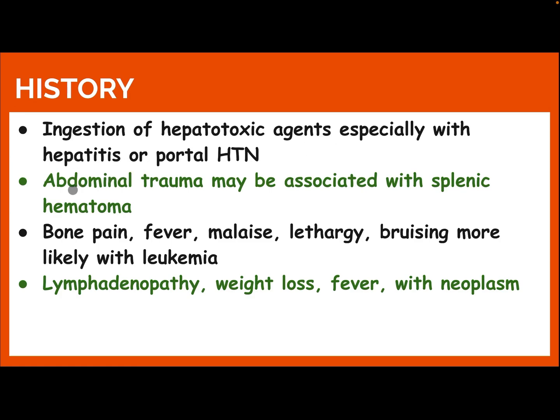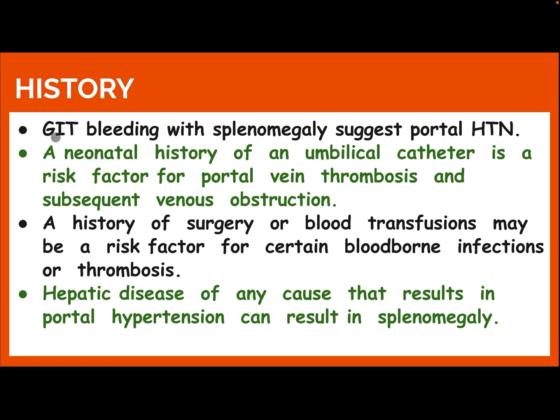Ingestion of a hepatotoxic agent, especially with hepatitis or portal hypertension. Abdominal trauma may be associated with splenic hematoma. Bone pain, fever, malaise, lethargy, and bruising are more likely with leukemia. Lymphadenopathy, weight loss, and fever suggest neoplasm. GI bleeding with splenomegaly suggests portal hypertension.